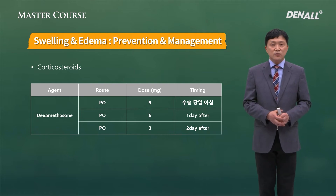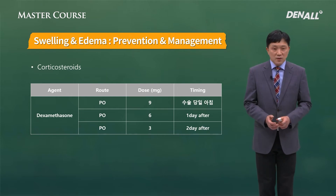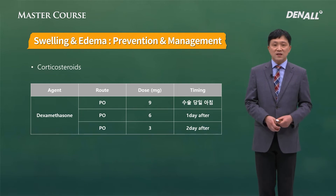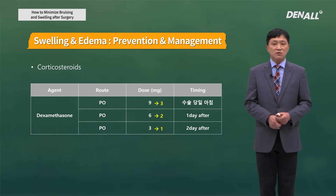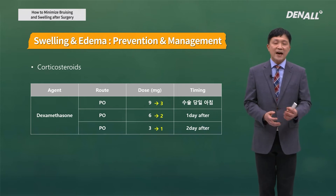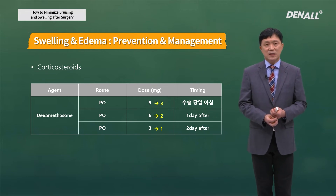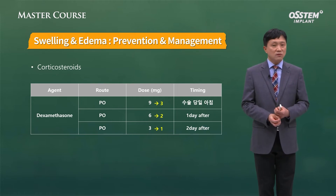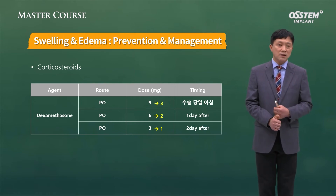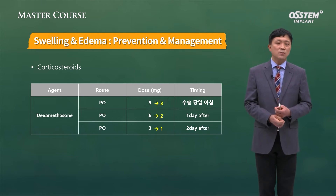On the day of surgery in the morning, 9 mg; one day after, 6 mg; and two days after, 3 mg are administered — but that is a bit too much. Actually, 3 to 1 mg would be good enough. A small amount of steroid does not really require tapering. So after surgery, 1 or 2 mg can be given 2 or 3 times over 3 days, which doesn't require tapering.